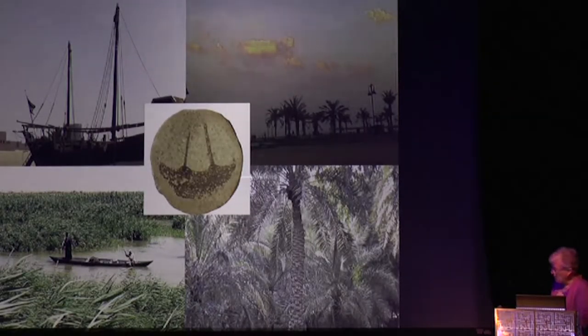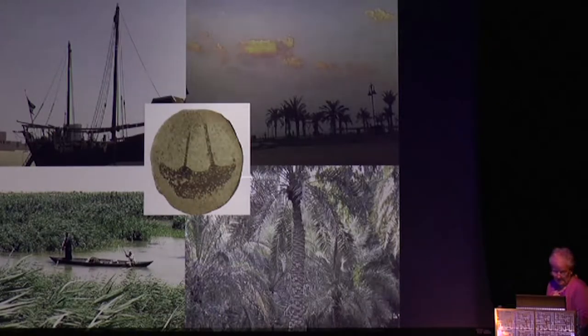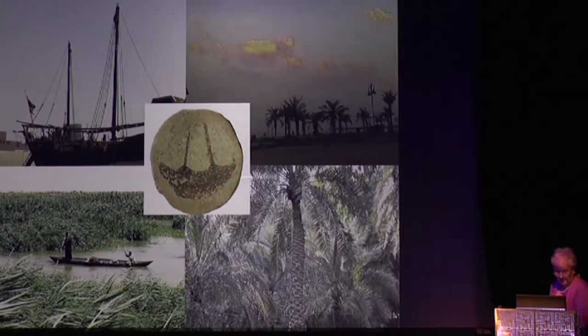Domestic animals are brought here by people. The Gulf is this great highway, and from very early times — from the sherd from Sabiya — people were sailing in the Gulf from at least 5,000 to 6,000 years ago. Once you start sailing, you start moving things. And with the movement of people came the domestic animals.